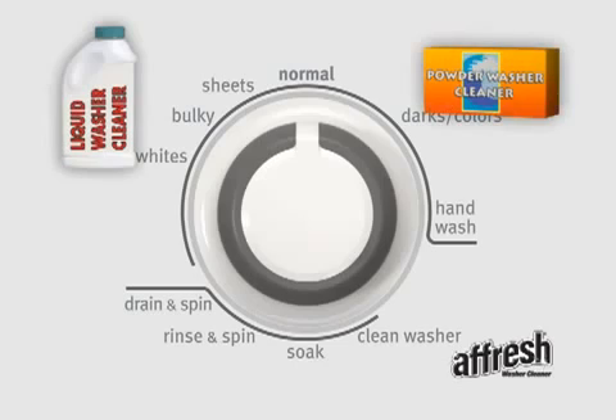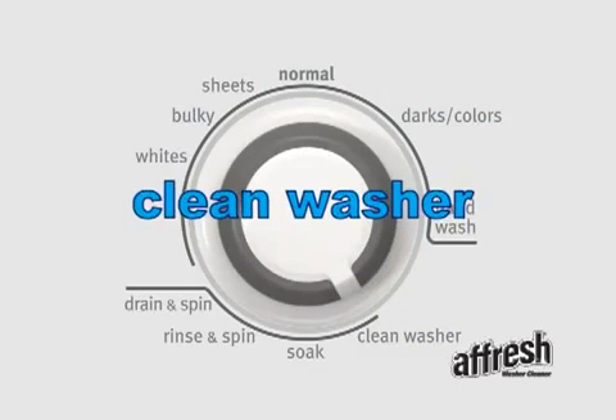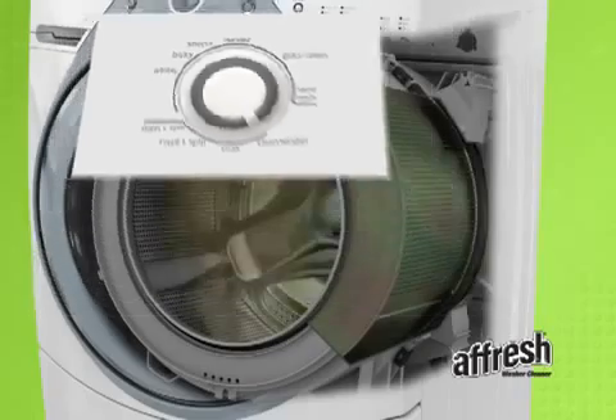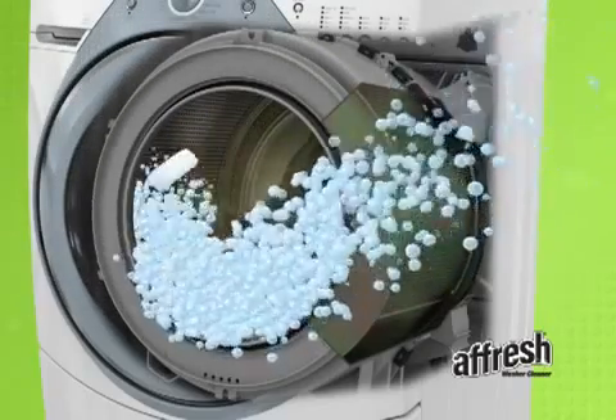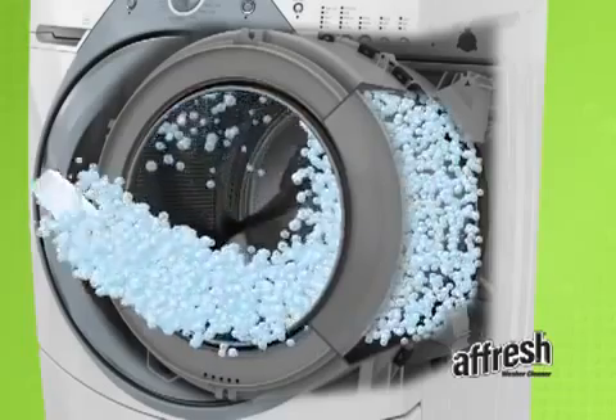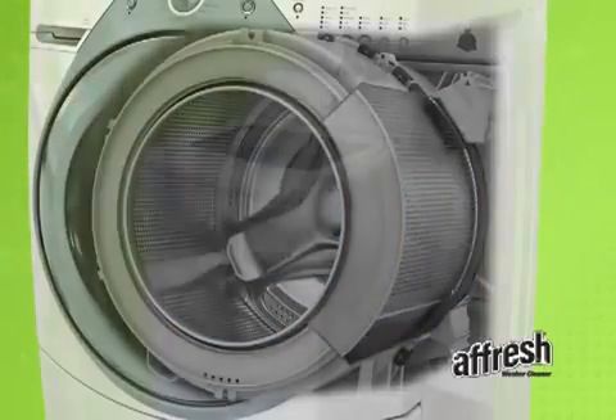Other liquid and powder washer cleaners are also limited to use in a normal cycle and cannot be used in specific manufacturer-recommended cycles like clean washer, tub cleaner, or basket clean, because the dispenser is purged during the initial rinse. The patented design of the Afresh PowerPuck tablet makes it long lasting and effective in both normal and specific cleaning cycles.